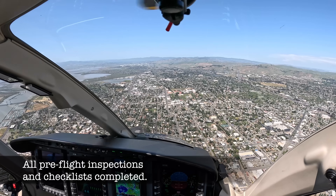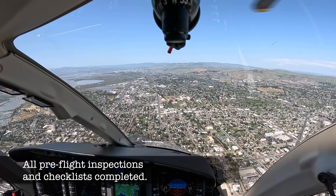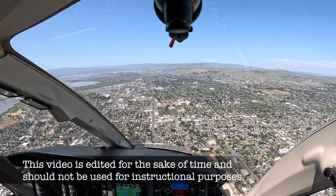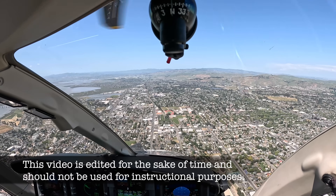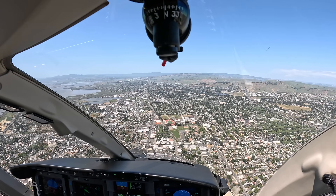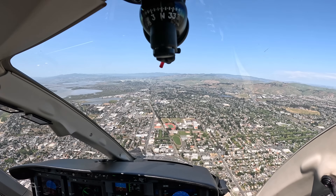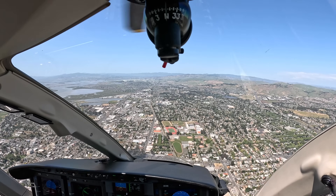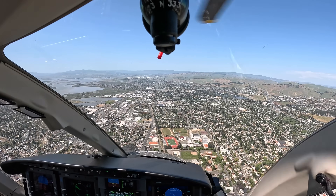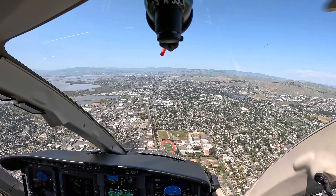Tower, helicopter 665 Papa Victor, 7 miles southeast, 1500. Balazoola landing. Helicopter 665 Papa Victor, Napa Tower, proceed direct to the ramp. Landing at the ramp will be at your own risk. Information Alpha current, wind 100 at 10, altimeter 29.074. Landing at the ramp at your own risk, 29.074.